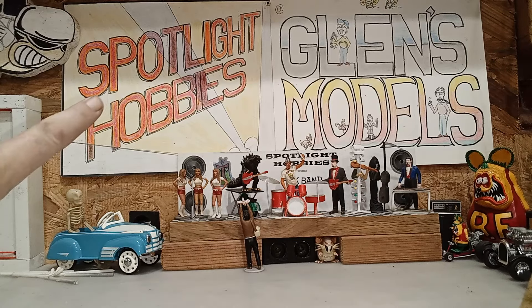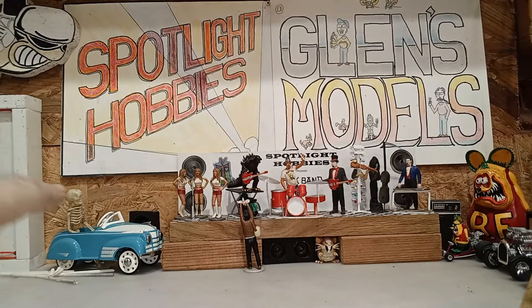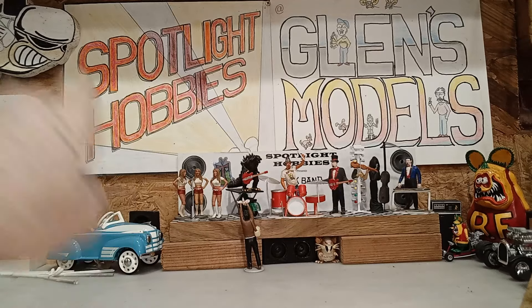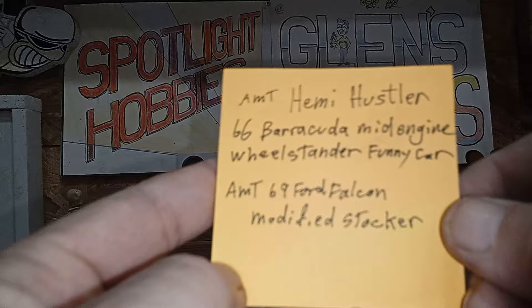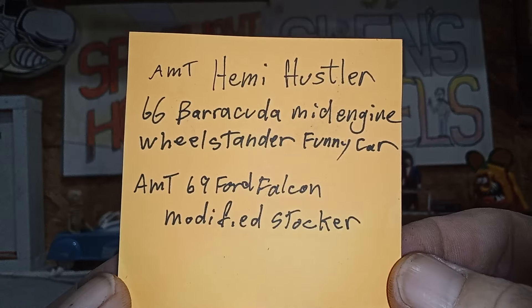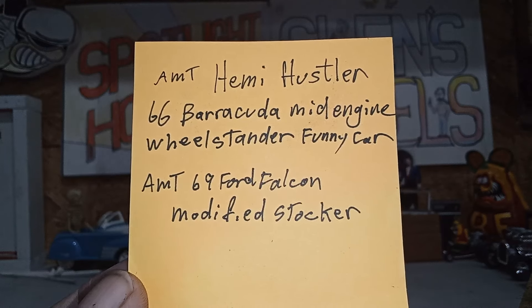I'm gonna start off up here with my buddies at Spotlight Hobbies — right there, there they are. They got some new things in, a couple of new deals. Why I'm putting the note in front of the camera instead of just reading it, I don't know.